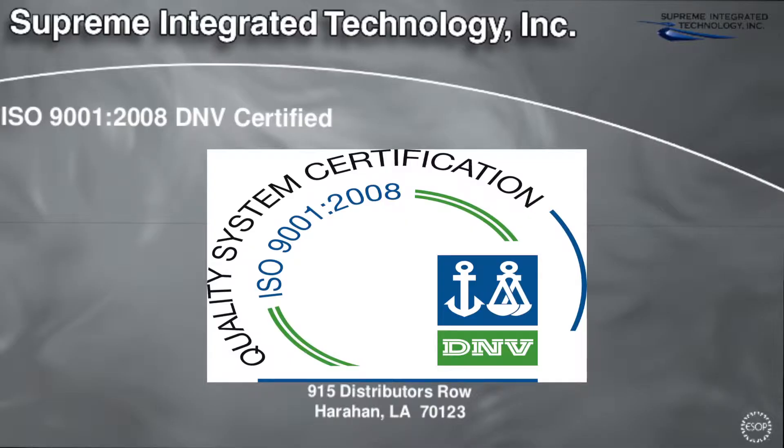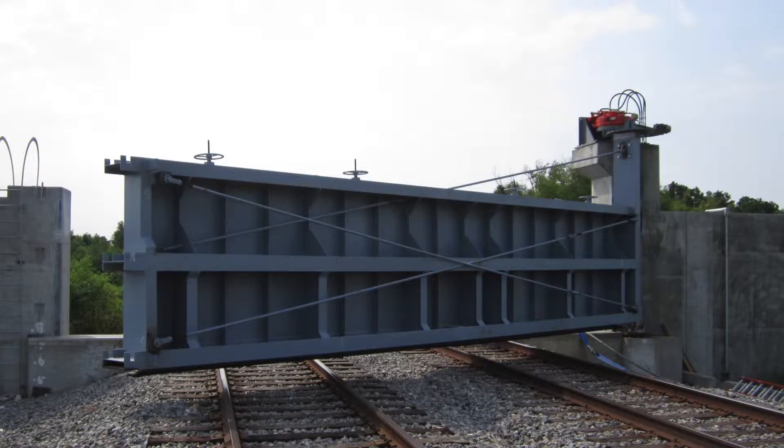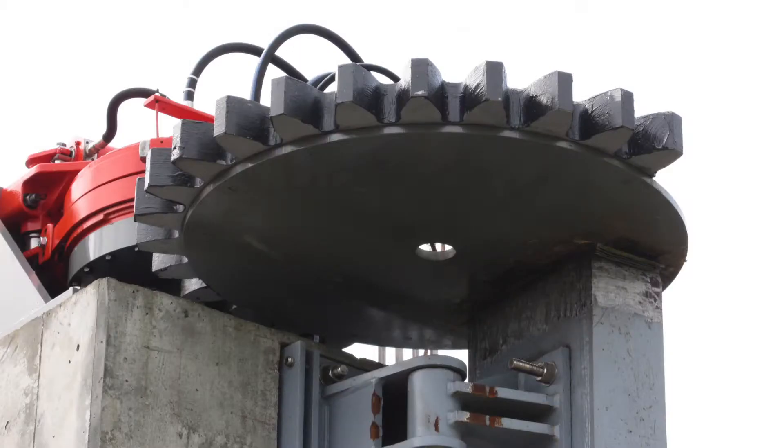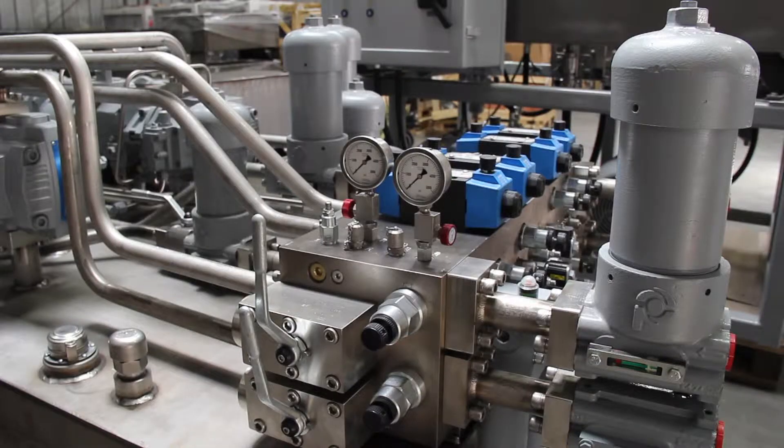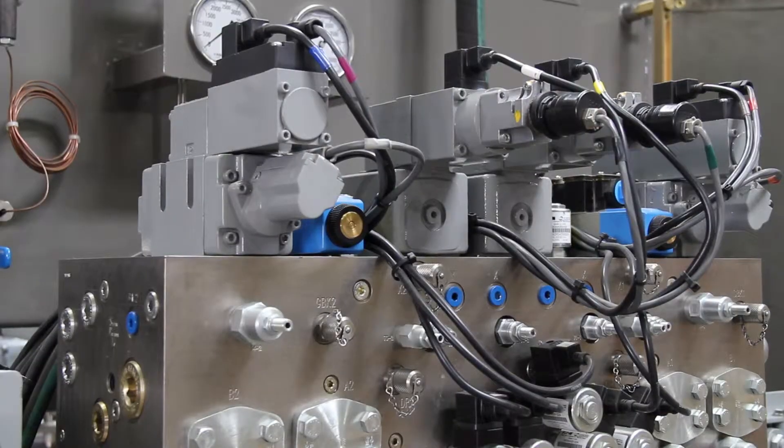Supreme Integrated Technology is ISO 9001-2008 DNV certified, and one look at the way this team operates and the systems it produces, you can clearly see that this is a very well-run company. We asked team members to show us some samples of their work, and saw one shiny, very well-designed turnkey system after another.